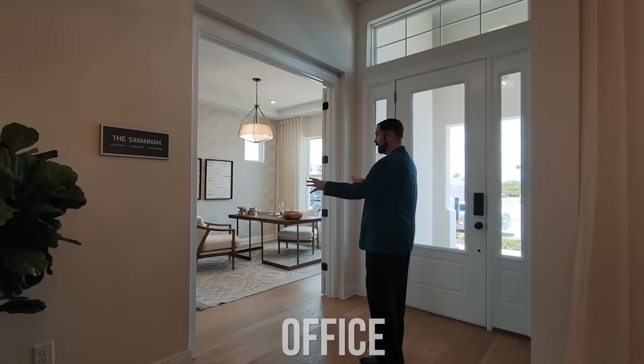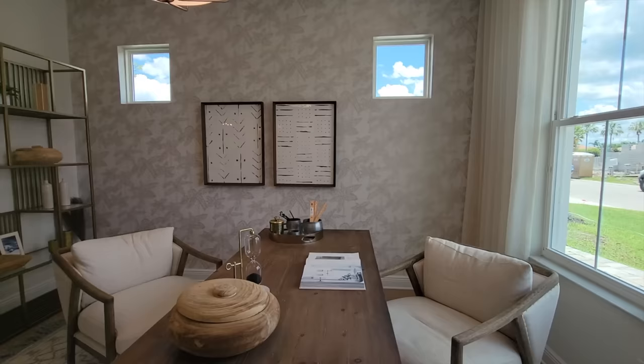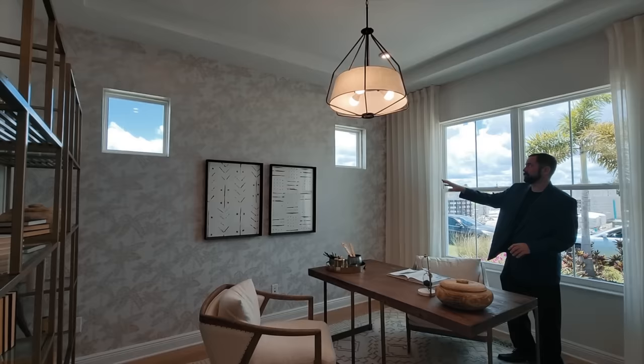These doors are the exact same doors I have at my own house. The office has a window looking out to the front of the home, nice tropical wallpaper with palm trees, and a couple of windows for natural light. There's also a tray ceiling with extra lighting above.